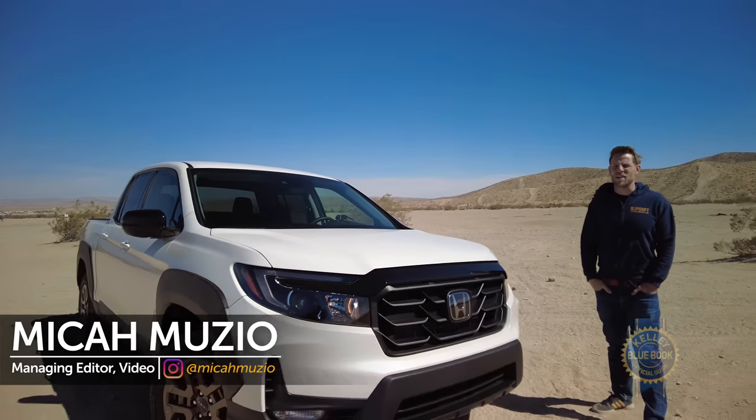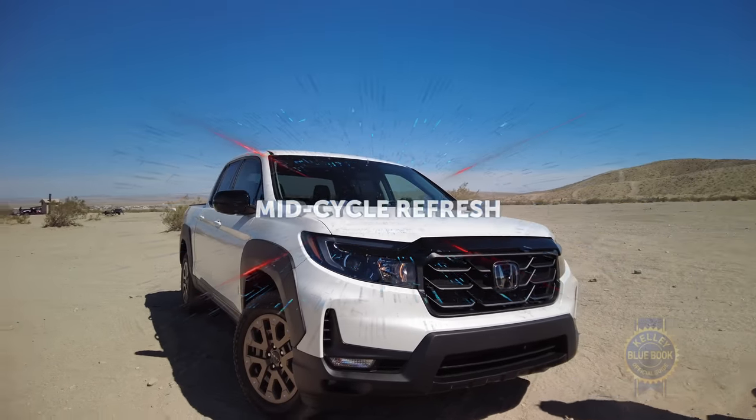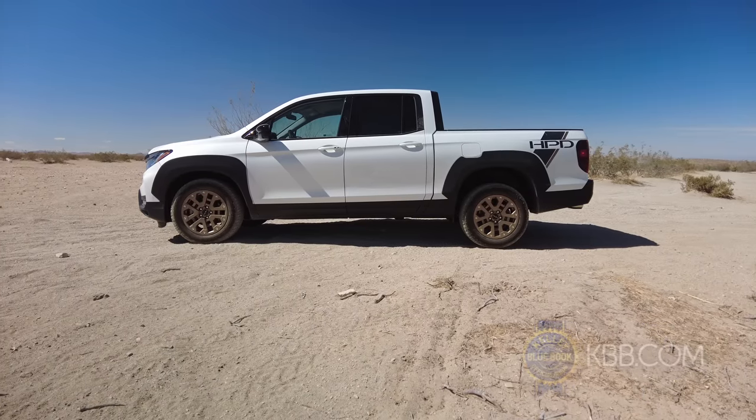All hail the mid-cycle refresh. To win over truck folk, the Ridgeline has donned a metaphorical belt buckle.